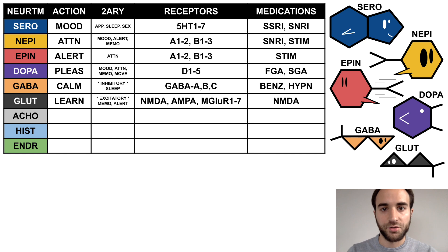Glutamate is the learning neurotransmitter. It is the primary excitatory neurotransmitter in the central nervous system and also involved in memory and alertness. It binds to the NMDA, AMPA, and mGluR receptors and is acted on by NMDA antagonists. GLUT is a black fish that looks like his brother GABA, but his arrows face up, indicating his excitatory and alertness effects.